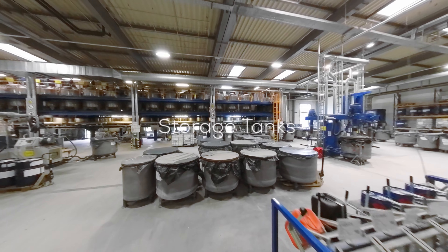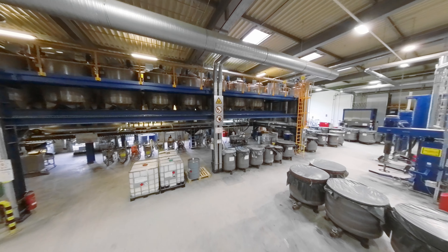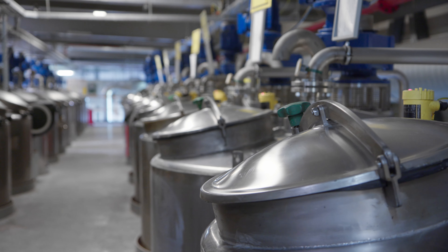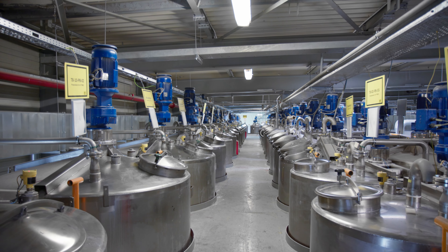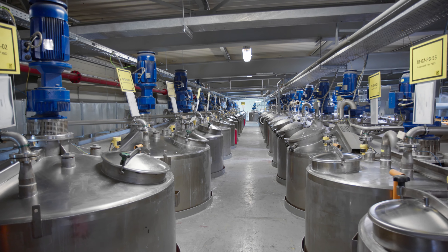Here we have a total of 57 tanks available for semi-finished and finished products. They are equipped with automatic agitators. The tank size is between 2,000 liters and 10,000 liters and the total capacity is 250,000 liters.